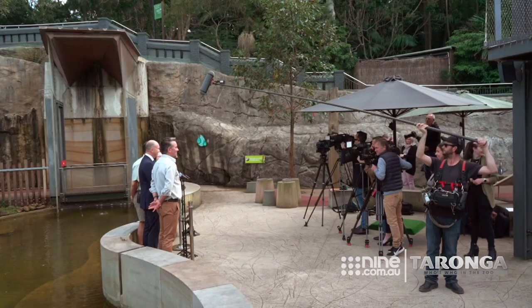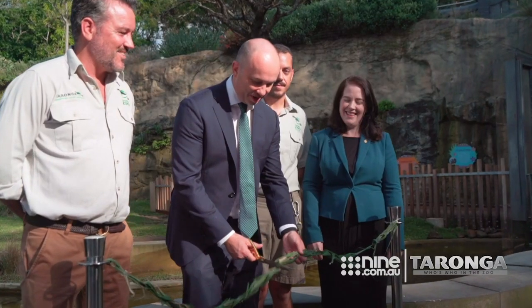I'm very happy to officially declare Taronga Zoo's capybara habitat officially open. There you go!